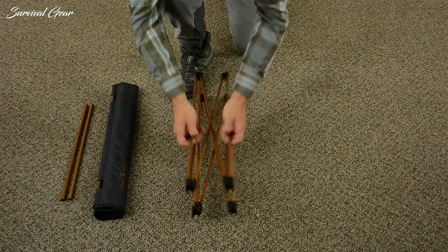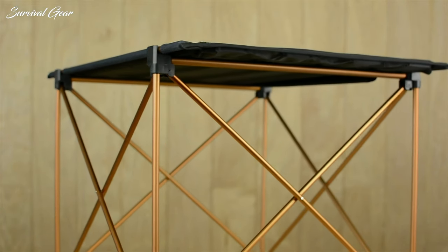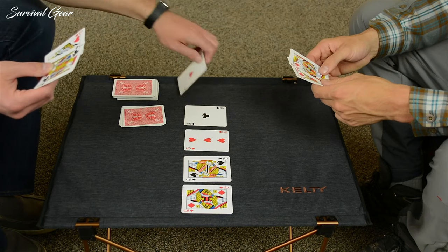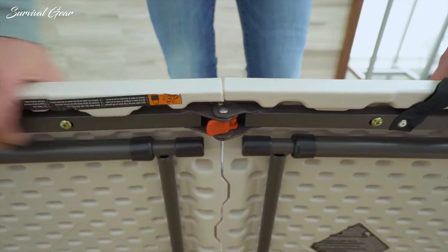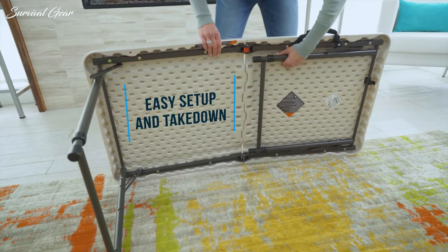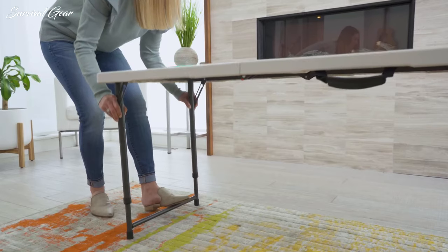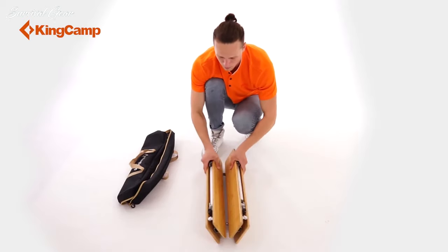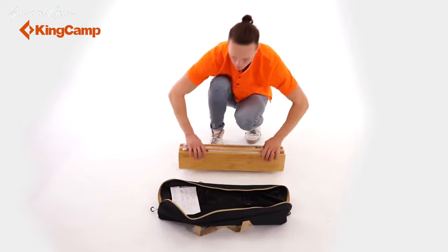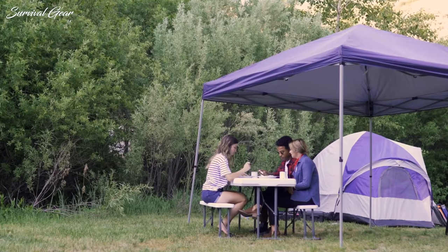Weight, durability and of course price are key factors to consider, but there's a whole bunch of extra features out there that can help set a camping table apart from the rest. When you're in the market for a new camping table, you'll quickly find there are a lot of options out there. That's why we've put together a list of our best camping tables — eat and entertain in style on the campsite with our picks for prepping food, dining outdoors and simply enjoying the slow life.